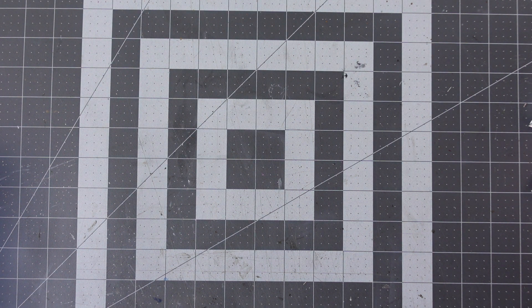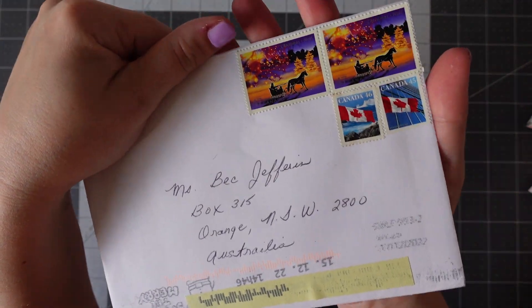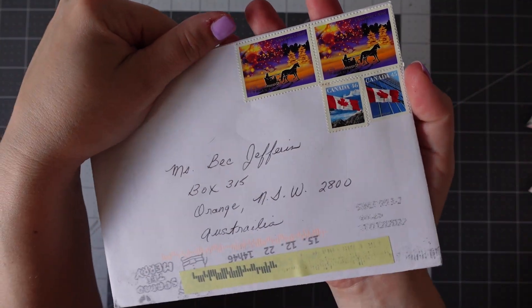Next one is actually from somebody I don't know — I haven't seen this name in the Happy Mailers group before. And it's from Canada, so this is really interesting. I'm guessing this is for the actual Christmas card swap — it must be a subscriber. You'll have to let me know.